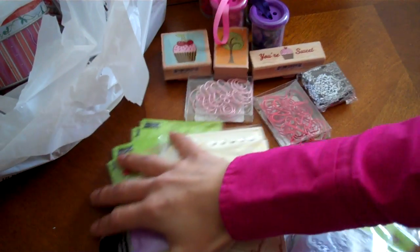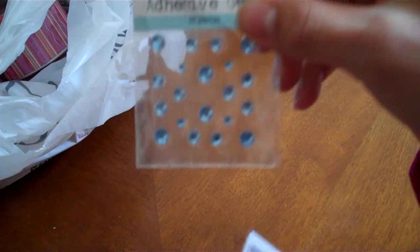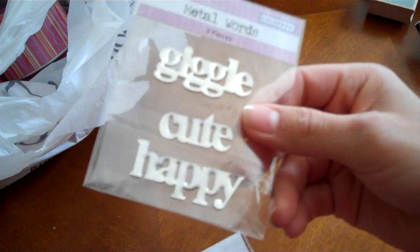These were all in the dollar section. And then I picked up some more — this was on clearance, it was half off. I got the words half off, these ones I got for half off.